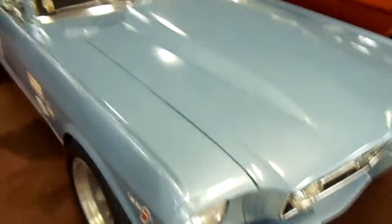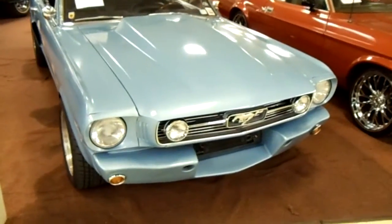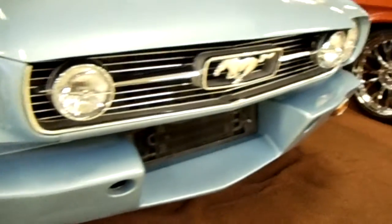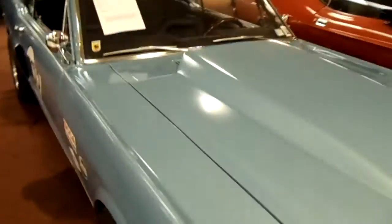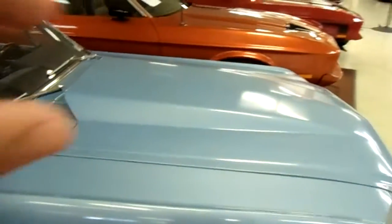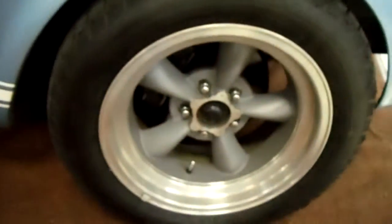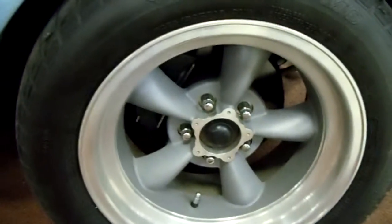Hey guys, coming to you from Gateway Classic Cars outside of St. Louis, Missouri. I thought you might like to look at this '66 Mustang — it's kind of a race car replica, like a Shelby GT 350 sort of thing. You can see it's got the fiberglass bumper with a built-in air dam, a pretty large cowl hood, and some keystone or torque thrust style wheels.